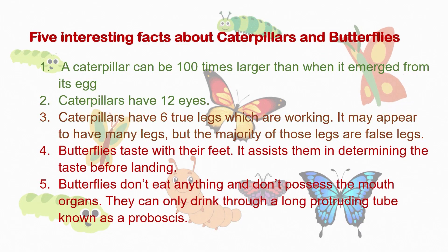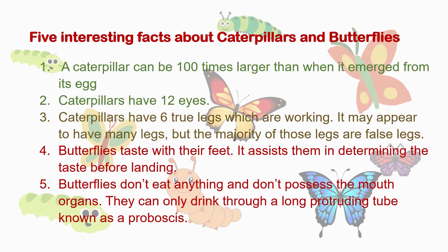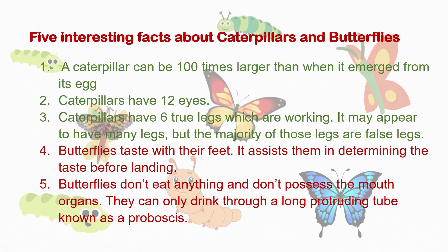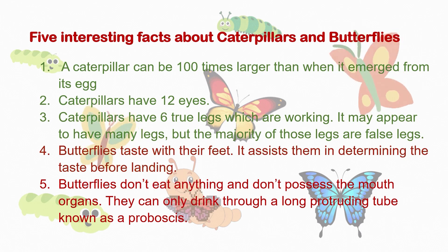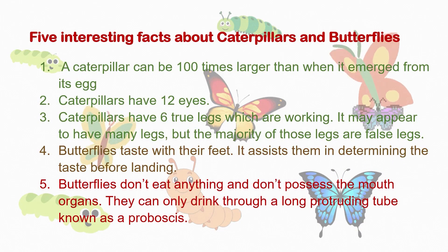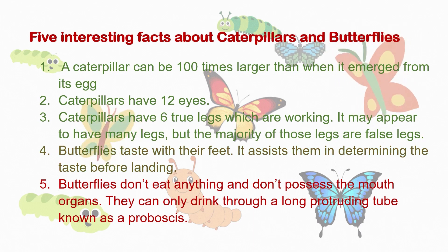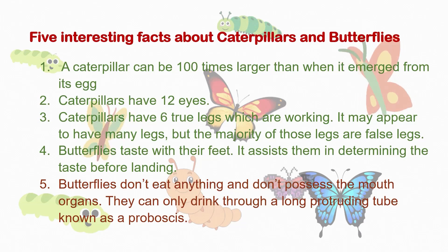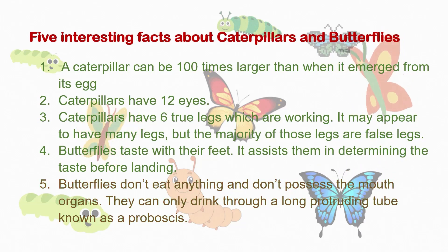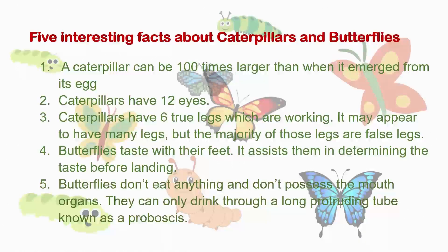3. Caterpillars have 6 true legs which are working. It may appear to have many legs, but the majority of those legs are false legs. 4. Butterflies taste with their feet, which assists them in determining the taste before landing. 5. Butterflies don't eat anything and don't possess mouth organs. They can only drink through a long protruding tube known as a proboscis.